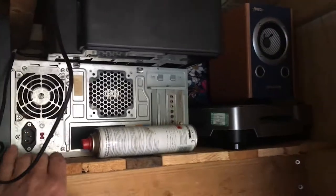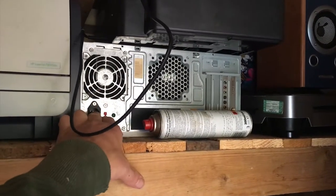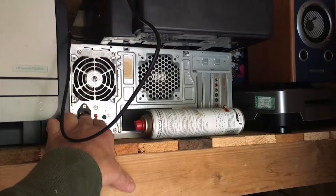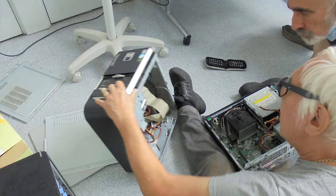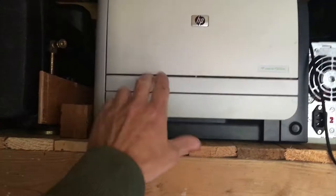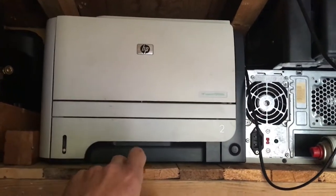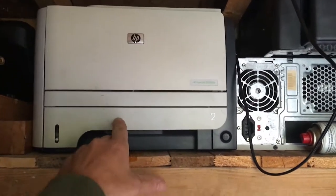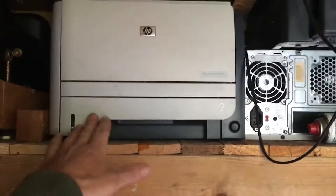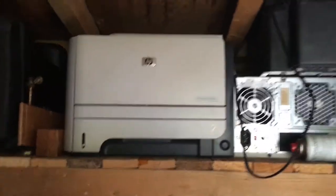So these computer towers — we've got some open source software that we're going to put on them so they can be used for engineers that like coding. We've got a few of these so the components can be stripped out to make stepper motors and things like that, so we can use some of the parts. These don't work anymore so I'm going to strip those and make something else out of them. We've got about four of these printers.